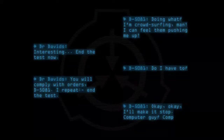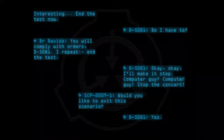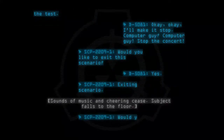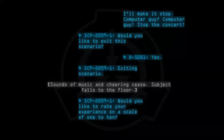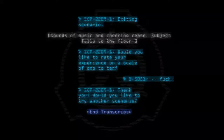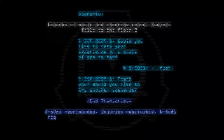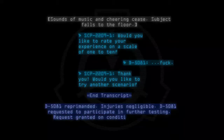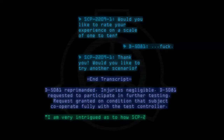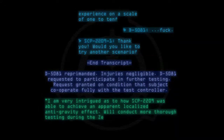D-5081: Computer guy? Stop the concert. SCP-2209-1: Would you like to exit this scenario? D-5081: Yes. SCP-2209-1: Exiting scenario. Sounds of music and cheering cease. Subject falls to the floor. SCP-2209-1: Would you like to rate your experience on a scale of 1 to 10? Would you like to try another scenario? End transcript. D-5081 reprimanded. Injuries negligible. D-5081 requested to participate in further testing — request granted on condition that subject cooperate fully with the test controller. Dr. Davids: I am very intrigued as to how SCP-2209 was able to achieve an apparent localized anti-gravity effect. We'll conduct more thorough testing during the Zero-G training scenario.